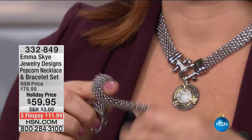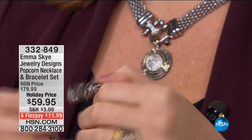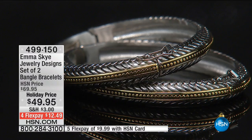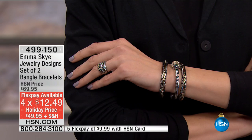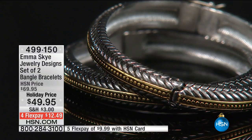Look at the rings — love them! It's all magnetized, it all looks so European and chic. Continue to call in for that. We have the set of two bangles: $49.95, that's $25 a bangle, on four flex payments of $12.49. Small/medium fits five and a half to six and a quarter inch wrist; medium/large fits six and three quarter to seven and a quarter inches. Four flexible payments are for today only — they expire this evening.